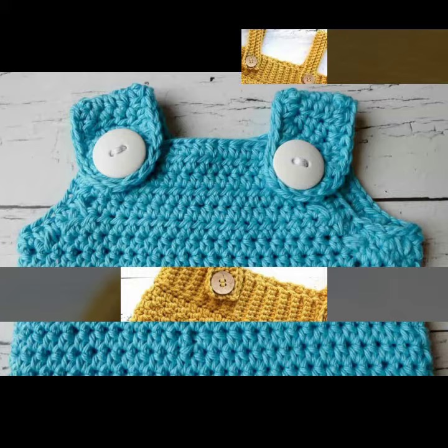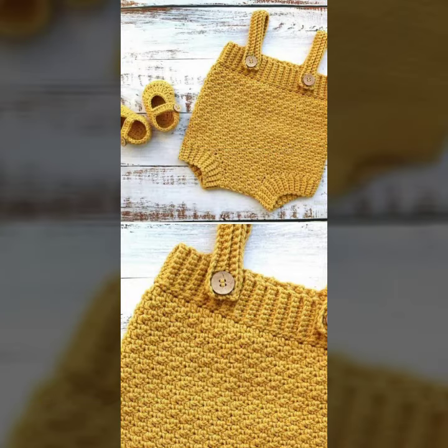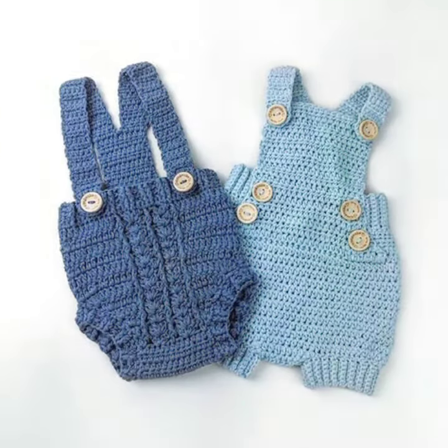We also have short gloves designs, fingerless gloves designs, and many more. You can contact me anytime. Very beautiful baby crochet romper designs have been prepared for you — you can order to get the romper design of your choice.